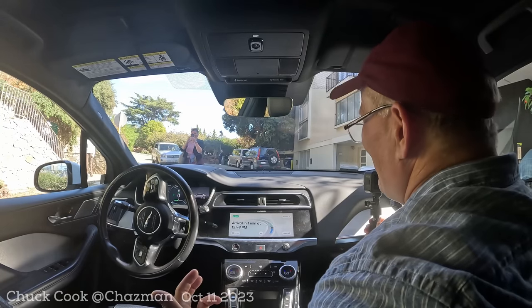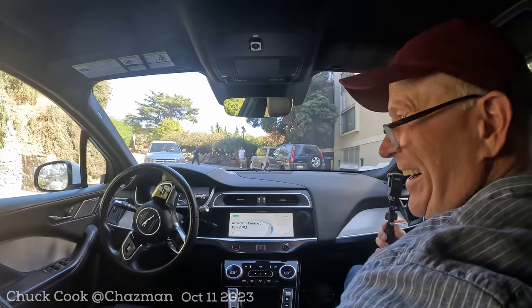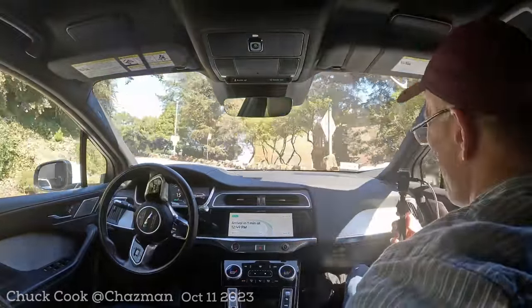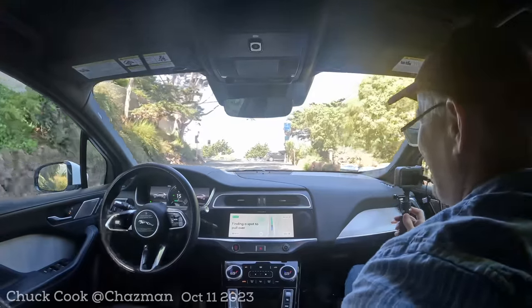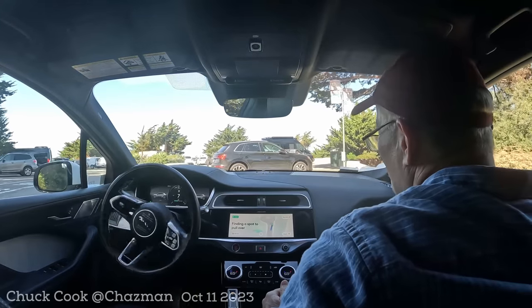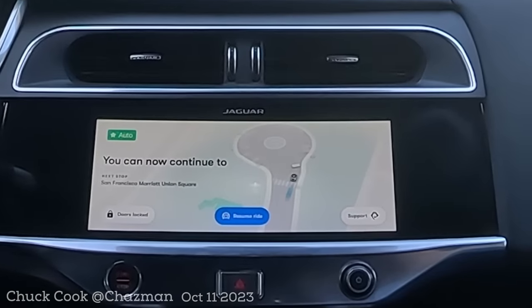People — tourists especially — look and point and go 'look, no driver, no driver!' We're definitely getting a lot of looks. We can get out and then continue — there's the Bay Bridge, nice view! Interesting — it didn't use the roundabout spot. See this — what really sets them apart is their HD map. It's not even like the visualization; it's just the map. It's not even coming from the perception system — it just knows what everything looks like.